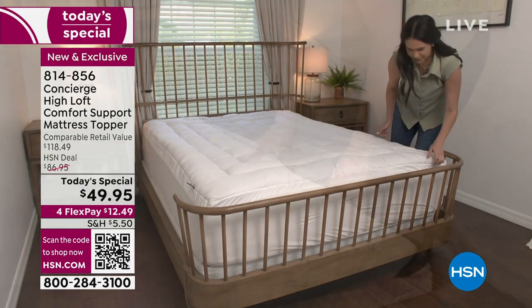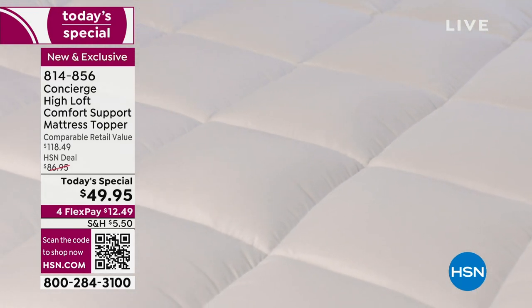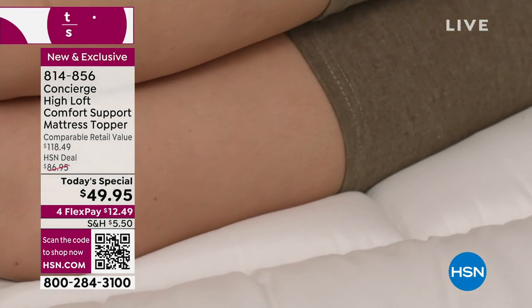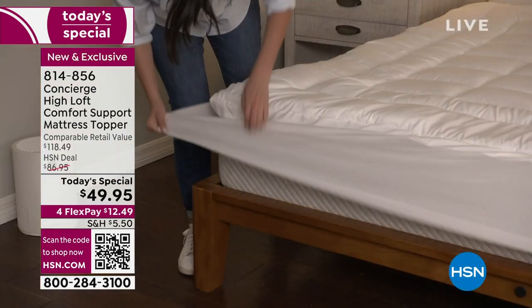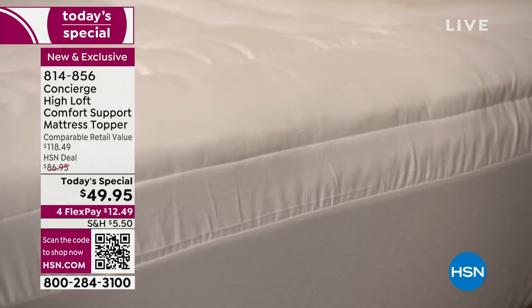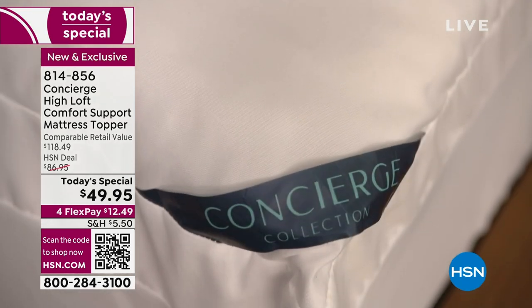Ellen Bunner is here — our home and textile expert who has been presenting amazing fabrics and products for more than 20 years. With Concierge Collection you're getting something special, something you will never find at retail. It doesn't matter what department store or big box store you go to — you won't find Concierge because we go directly to the manufacturer, cut out the middleman, and bring you the best values. It's new, it's exclusive.